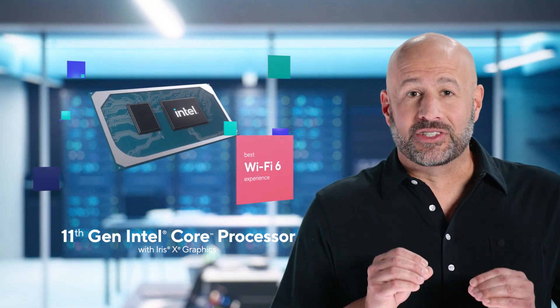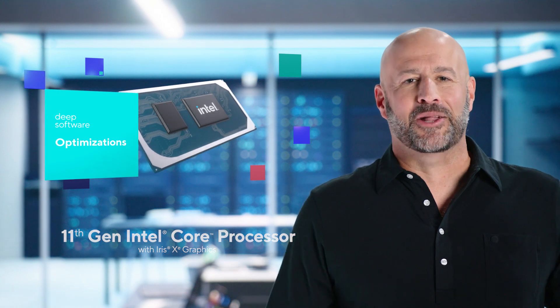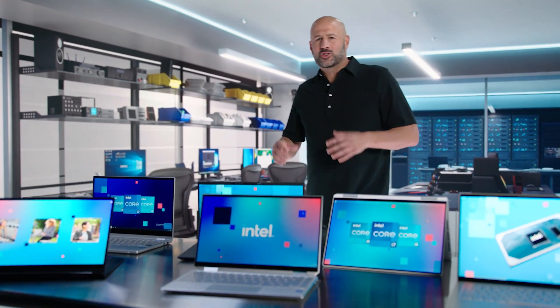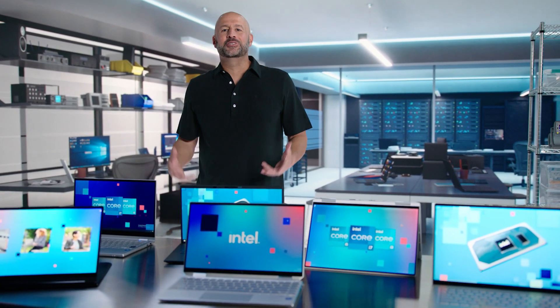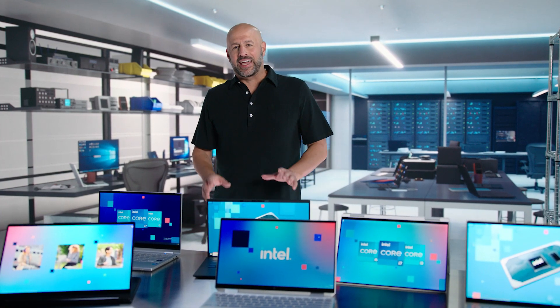It also includes all those deep software optimizations resulting from our work with leading developers all around the world. And all of that comes in super sleek, ultra-thin and light designs like you see here from six of our top OEM partners, including Acer, Dell, HP, and Lenovo.